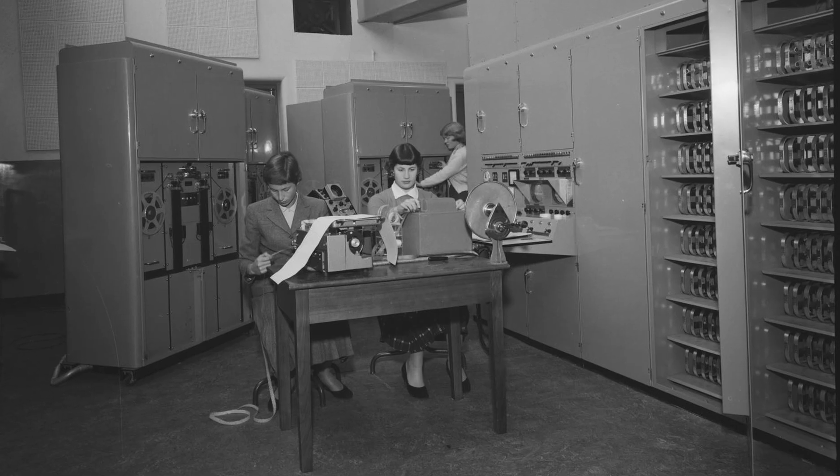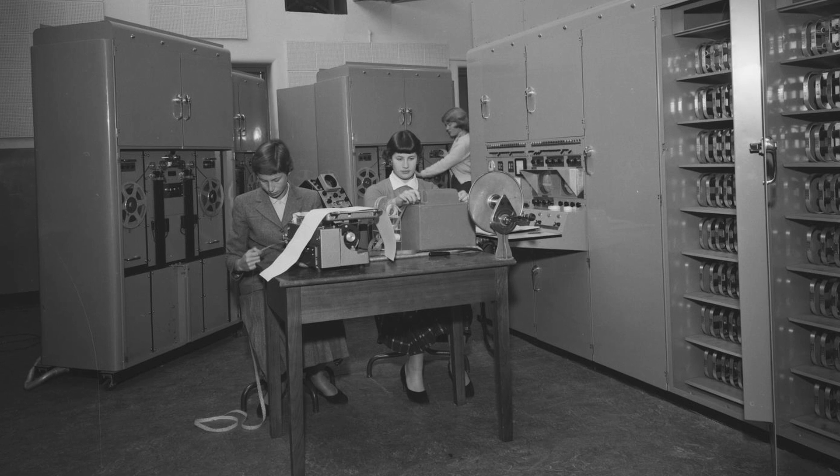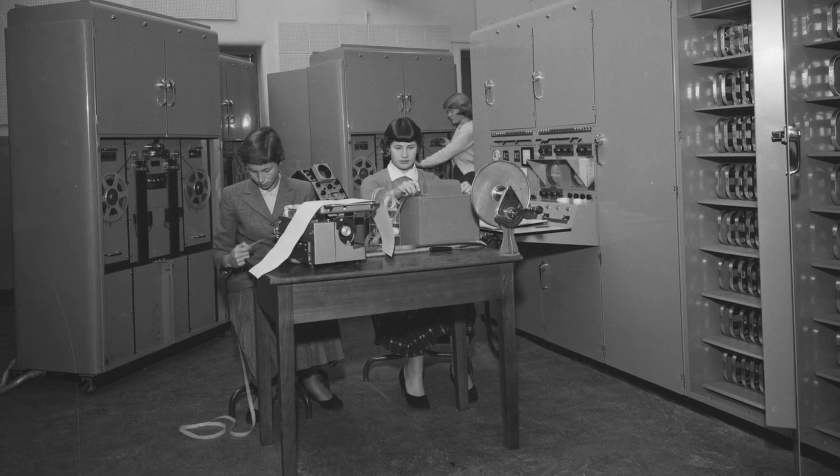Many of the women who had a complete understanding of the statistics required for this process then transferred and became operators on the equipment. They were kind of essential to the process because they really understood the maths behind what they were doing. As the transition from manual to computer work happened, they knew what they were trying to achieve with these statistics.